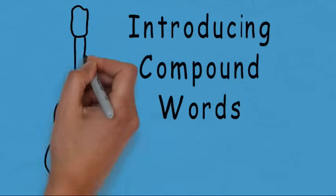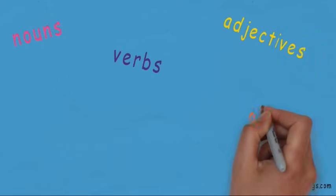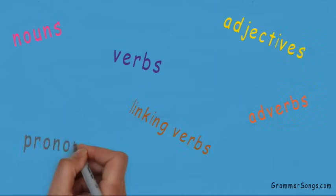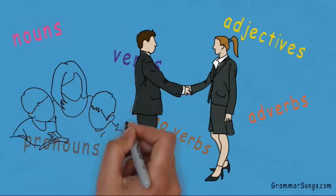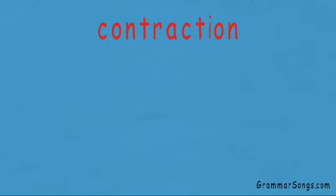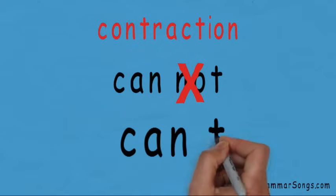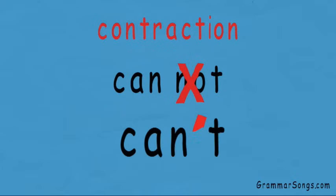Introducing Compound Words at Grammar Songs by Melissa. You have learned about many parts of speech in the English language and how they work together when you read, speak, or write. You have also learned that contractions are words used in the English language — two words shortened to make one word, and a special mark called an apostrophe stands in place of the missing letter or letters.